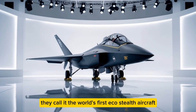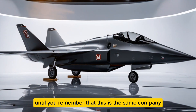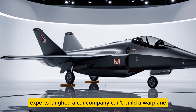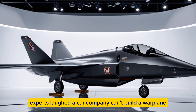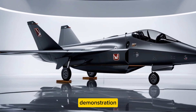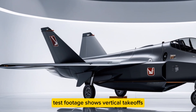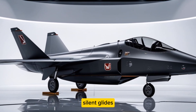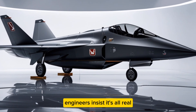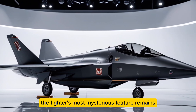They call it the world's first eco-stealth aircraft — which sounds like an oxymoron until you remember this is the same company that once made hybrid cars cool. When Honda first teased this jet, experts laughed: a car company can't build a warplane, they said. Yet the prototype flew flawlessly in its first demonstration, banking across the Pacific skies like a hawk reborn in carbon fiber. Test footage shows vertical takeoffs, silent glides, and a landing so smooth it looks CGI-rendered.